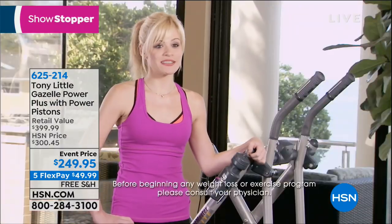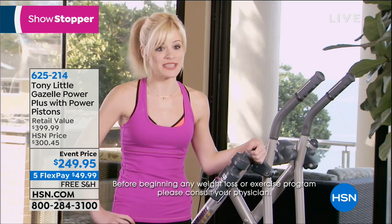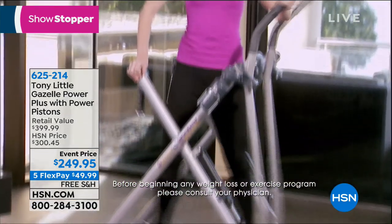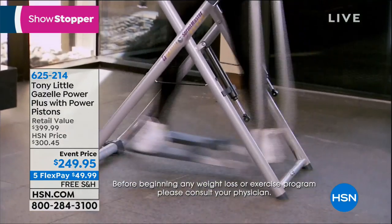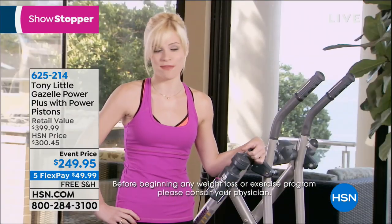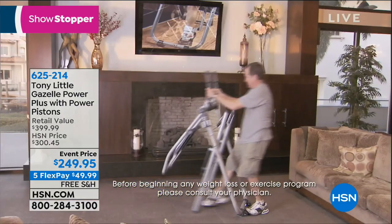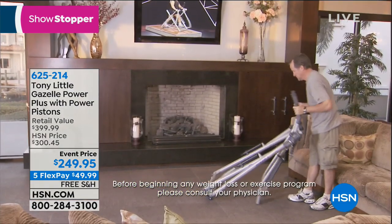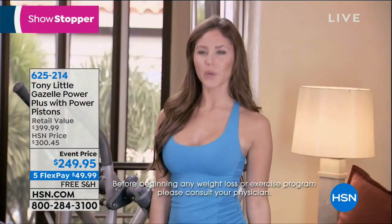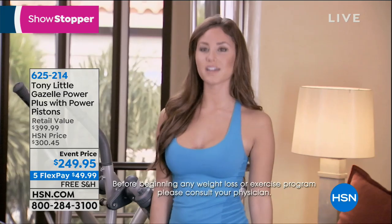[Testimonial repeat] As a personal trainer, I thought the Gazelle was great — easy, fun, and my entire body was working. Anybody can use it at all fitness levels — men, female, young, old. It's very compact, fits anywhere in your house, easy to move around. It's cardio, muscle toning, a quick workout, really easy to use, and it's fun.